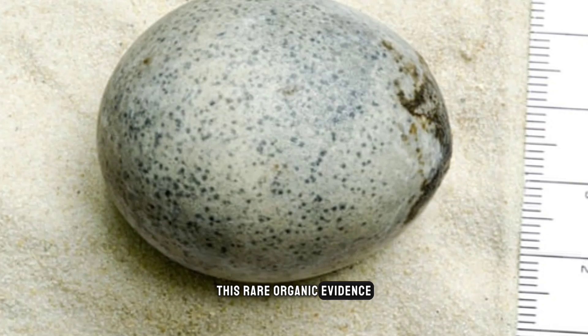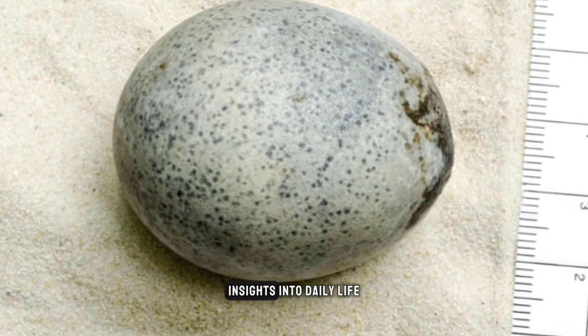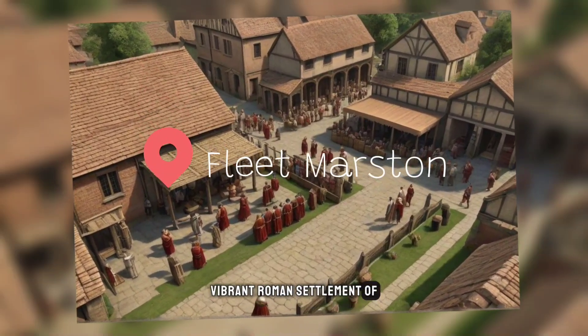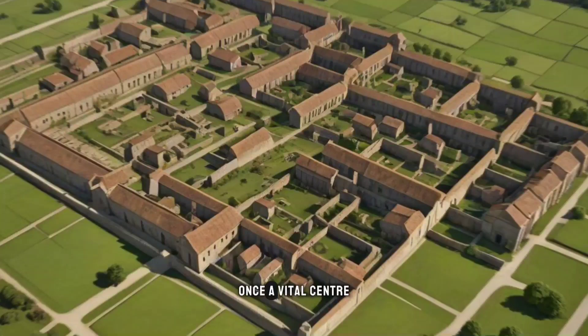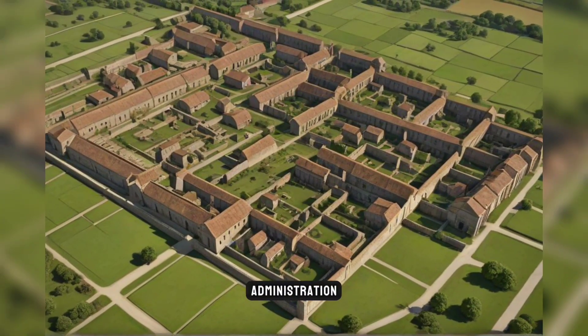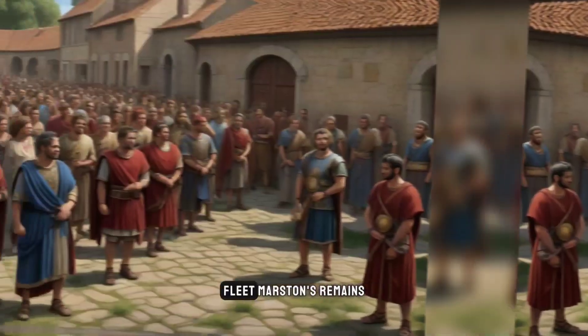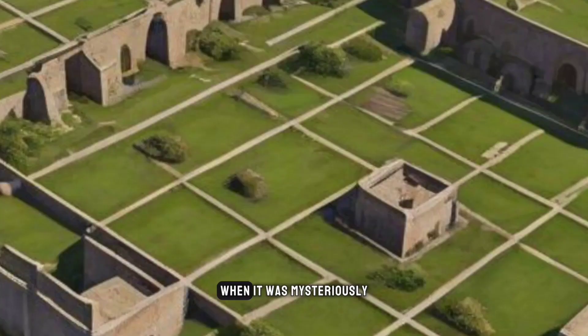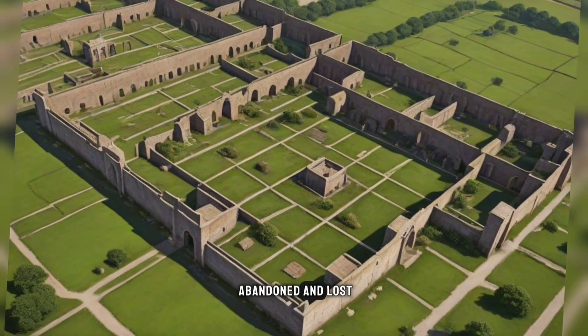This rare organic evidence provided unparalleled insights into daily life at the previously vibrant Roman settlement of Fleet Marston nearby. Once a vital center for trade, administration, and agriculture in Roman Britain, Fleet Marston's remains spanned the 1st to 4th century AD, when it was mysteriously abandoned and lost over time.